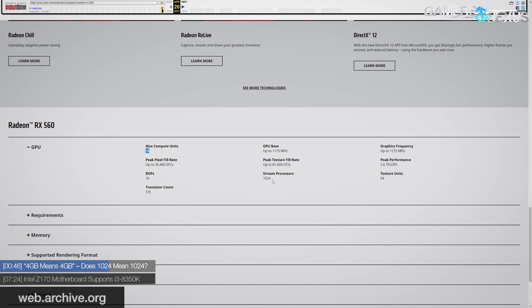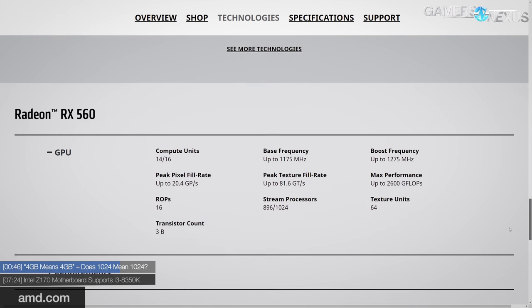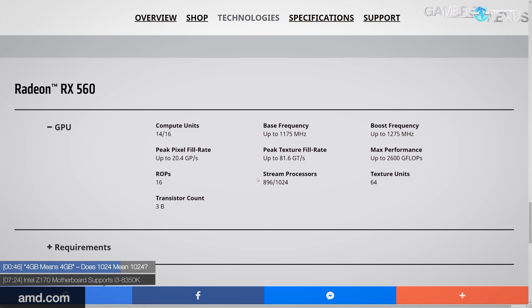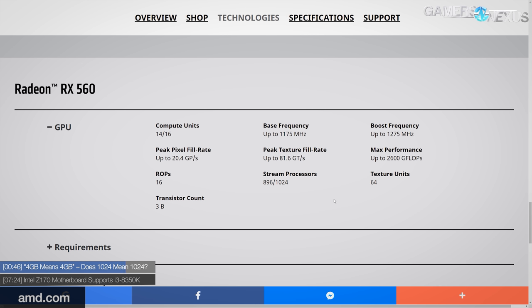There's a slight hole to escape through with 'up to 16,' but the stream processors listing is harder to dismiss — it specifically said 1024, not 'up to 1024' or '896 to 1024.' The original marketing and spec page would suggest those numbers. The new spec page aligns with the Newegg listings, which leads me to believe this is not necessarily just a retailer error. The spec page change coincides with those listings and suggests a reduced core count by way of reduced CU count.